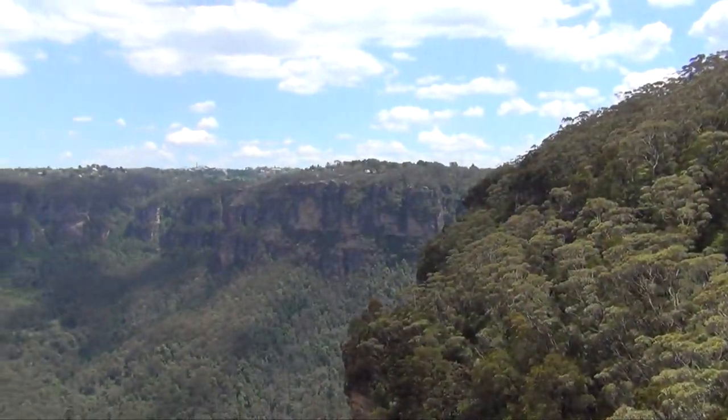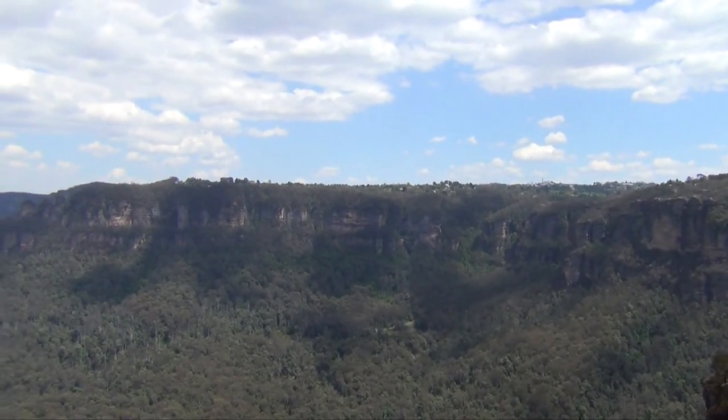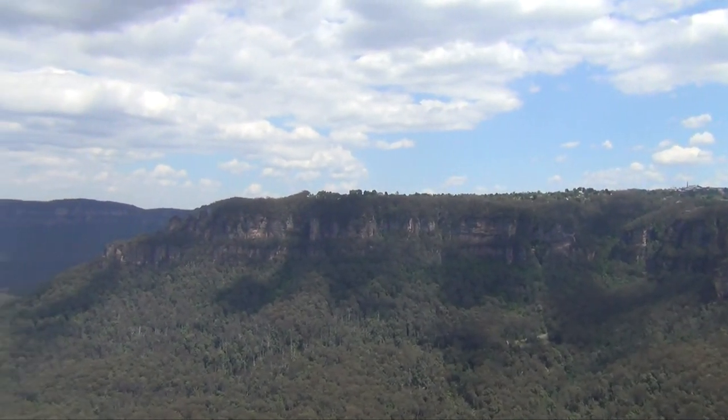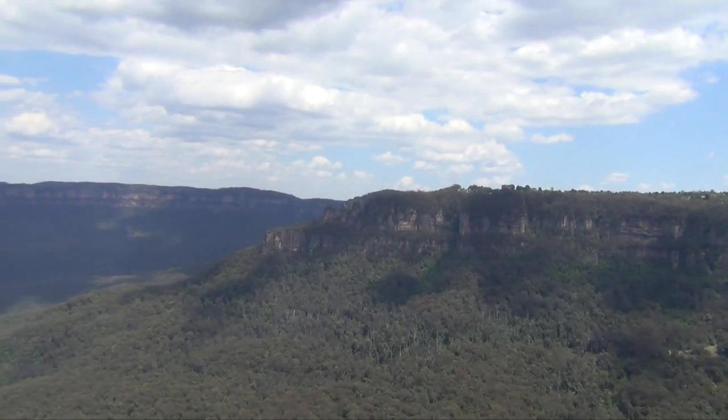Technically the Blue Mountains aren't mountains at all. The nearest real mountain range is in fact the Great Dividing Range. The Blue Mountains could more accurately be called an uplifted fissured plateau, though it hasn't got quite the same ring to it.